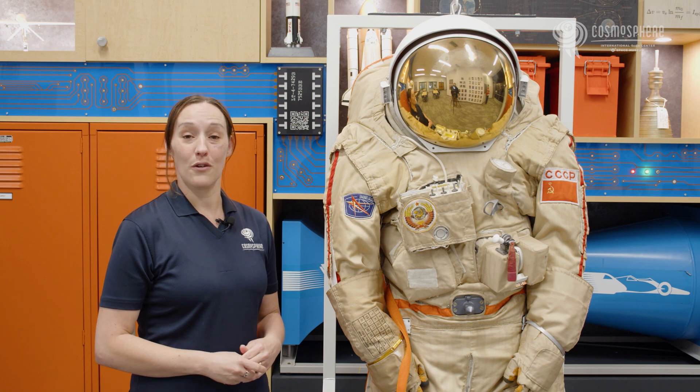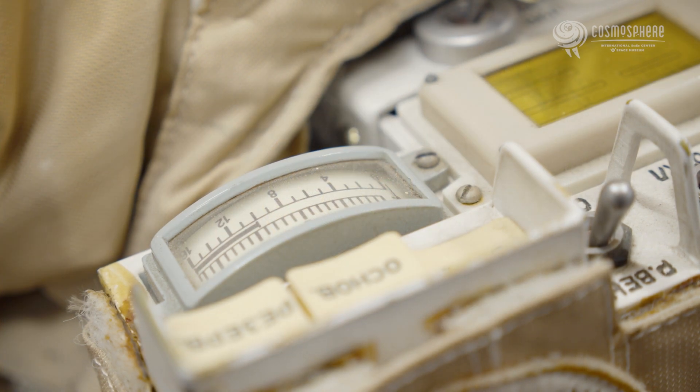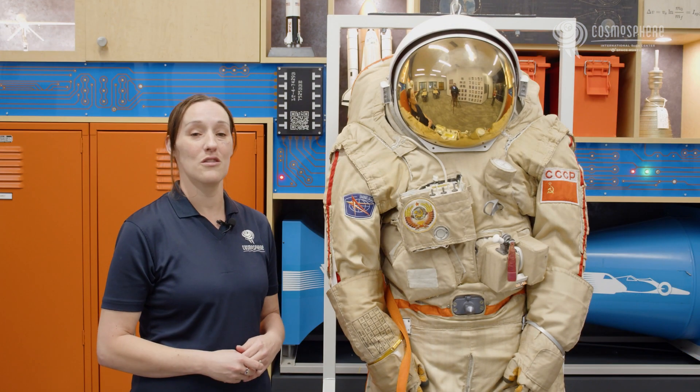Derived from the Soviet moon spacesuit, the Kretschid, the Orlan is the type of spacesuit that the Russians use when they are performing extravehicular activities, or spacewalks. Different versions of the Orlan spacesuit have been used for spacewalking since the 1960s. It is a semi-rigid, single-piece spacesuit that the cosmonaut climbs into from the back.